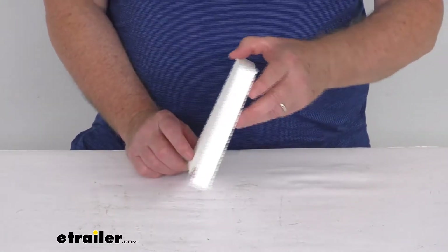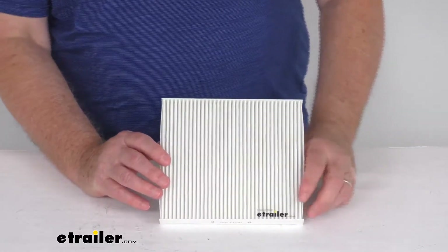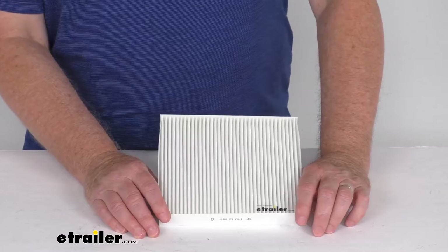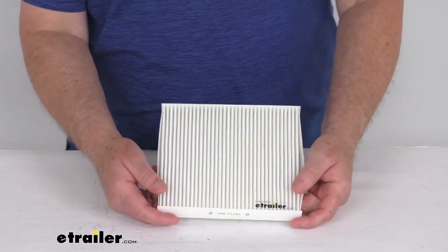Now this is a custom fit cabin air filter. It replaces your vehicle's existing filter to help improve air quality. It helps create a healthier environment in your cabin by providing cleaner air during heating and air conditioning use. If you notice, this has the nice white media particulate, which will filter out over 90% of outside pollutants.